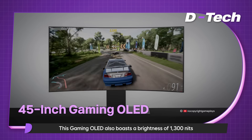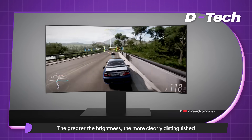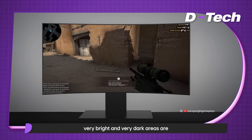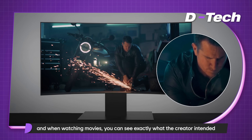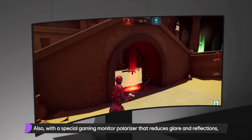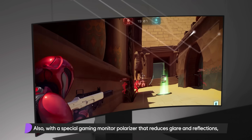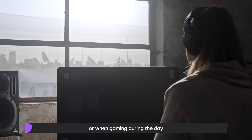This gaming OLED also boasts a brightness of 1,300 nits. The greater the brightness, the more clearly distinguished very bright and very dark areas are, making it easier to find enemies hiding in the dark while gaming. And when watching movies, you can see exactly what the creator intended. With a special gaming monitor polarizer that reduces glare and reflections, perfect blacks are maintained even when the room lights are on or when gaming during the day.